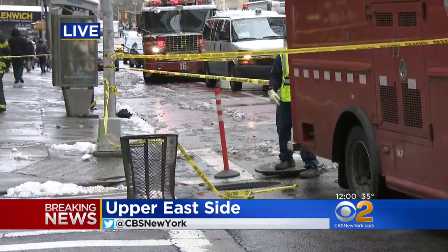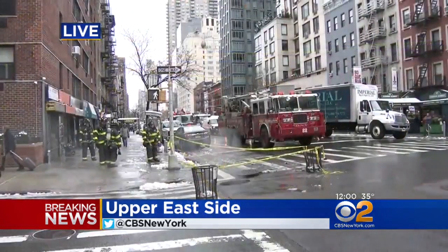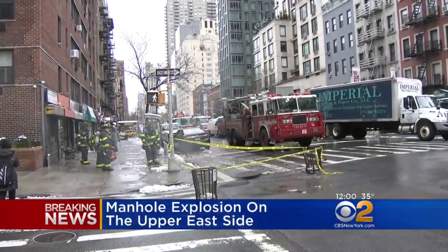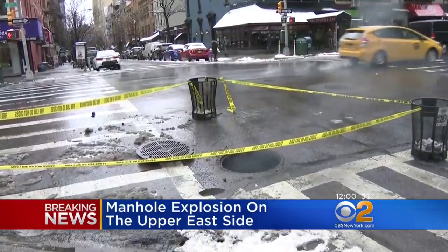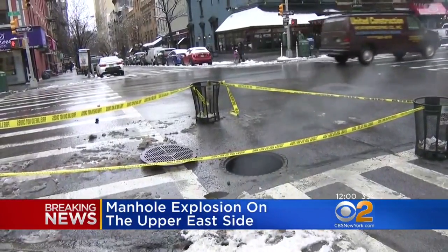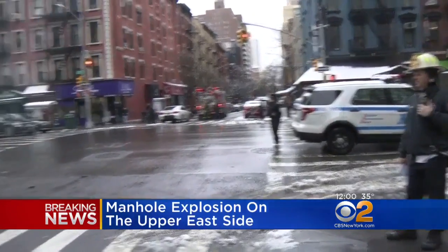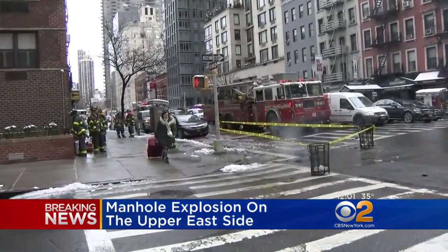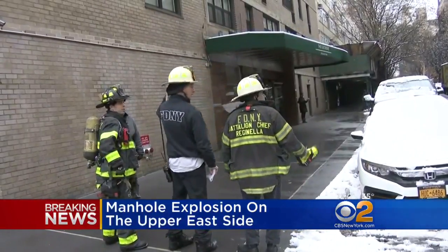This may have been a weather-related incident. As you know, living here in the city, this happens often after a long winter. The salt that is used to melt the snow on the street — after the snow melts, that salt gets down under the street level and eats away at the electric wires, causing fires. And then often it causes manhole fires and explosions like we saw this morning.